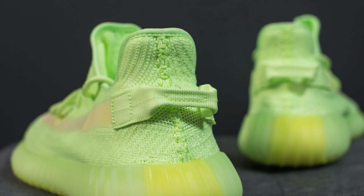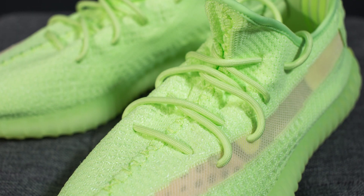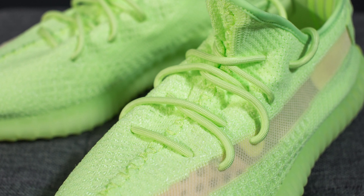On the back heel we have this nylon pull tab, also done in that same green color. As for the laces, these come with your signature rope Yeezy laces done in that same green color. Similar to the prime knit, these laces also don't glow.